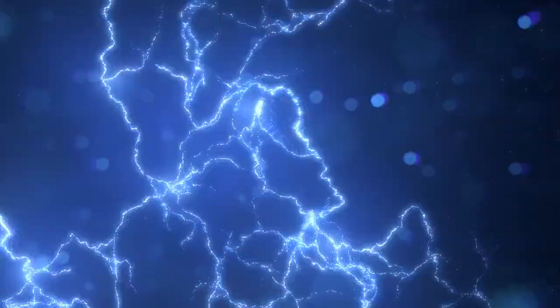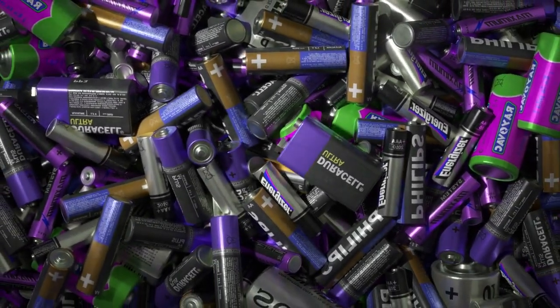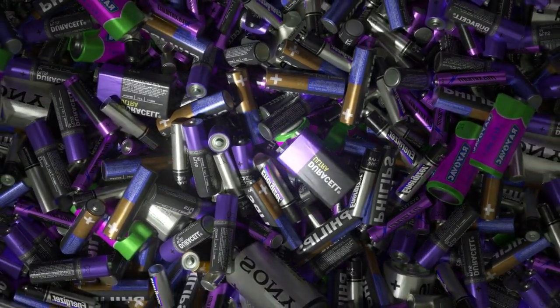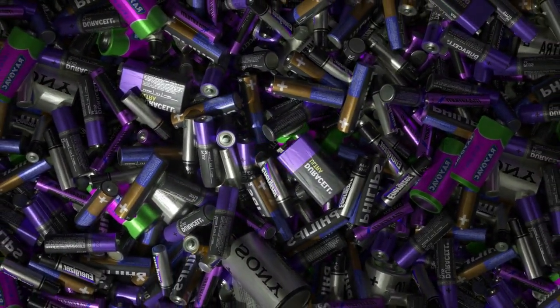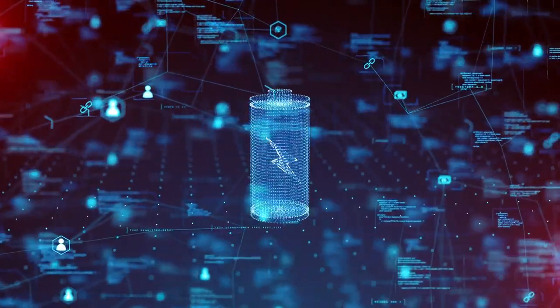It sounds like science fiction. Today we are diving into a groundbreaking innovation that's making waves in science and technology — a battery that might just redefine the concept of energy storage forever. Let's get started.